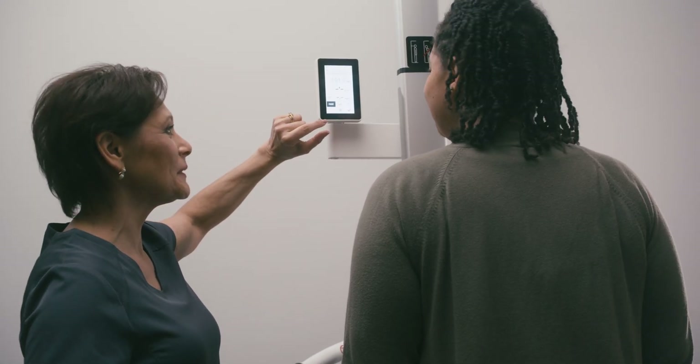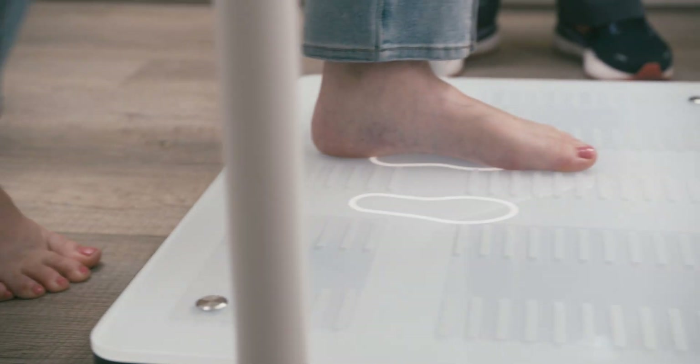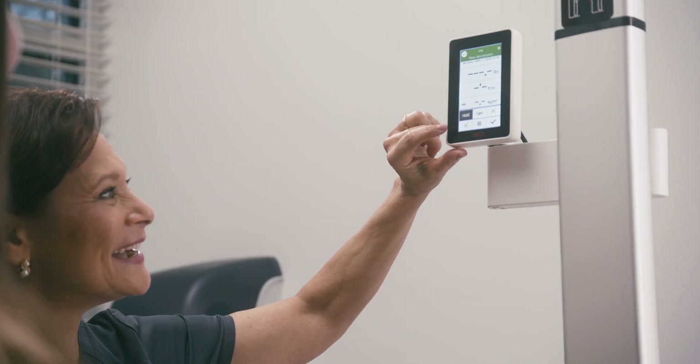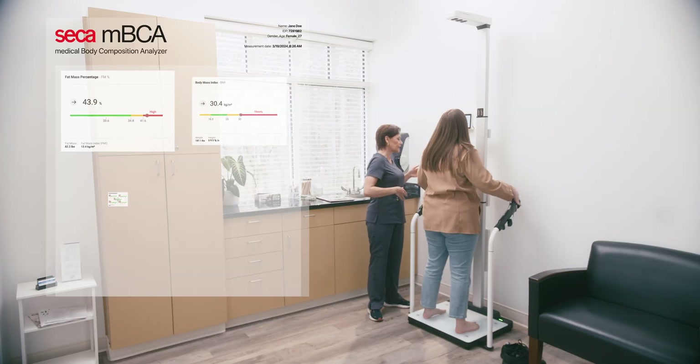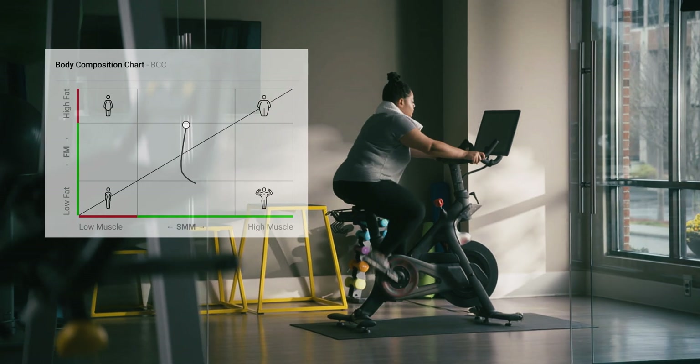Advanced treatments demand advanced solutions. Weight and BMI no longer provide the necessary insights to guide patient care. Cica's Body Composition Analyzer gives you the critical data about the quality of weight loss during all kinds of obesity treatments.